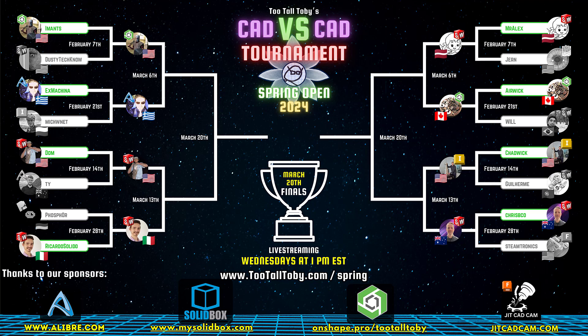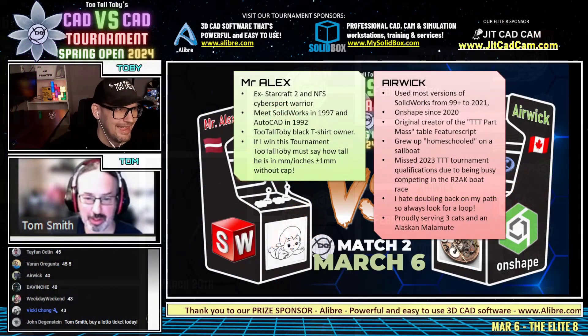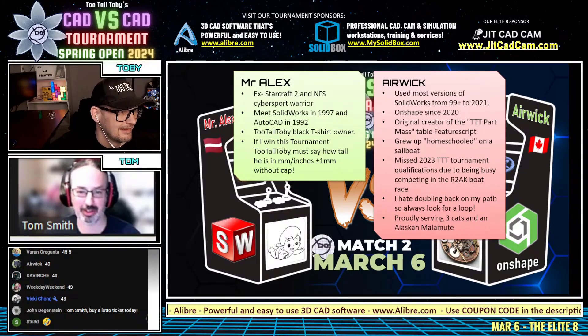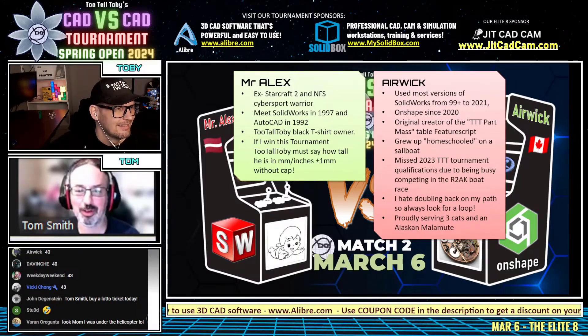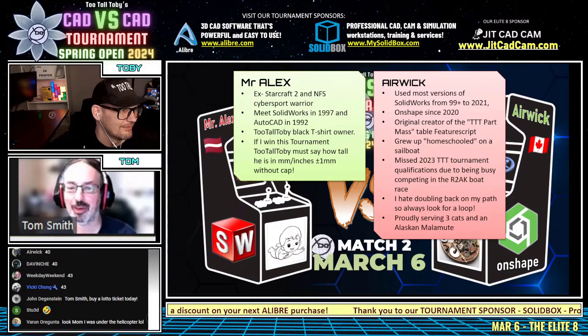Tom gives some background on the runners as match number 45 gets ready to go. Mr. Alex is wearing a tall black t-shirt, and Too Tall Toby is also wearing one. The playful tournament stakes are set: if Mr. Alex wins, Too Tall Toby must say how tall he is in millimeters and inches, plus or minus one, no cap.